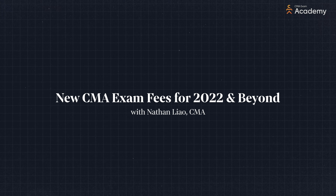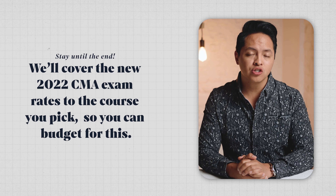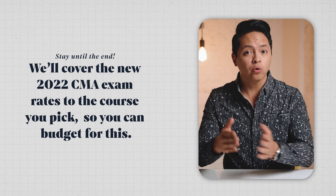I always want people to make decisions with their eyes wide open. And when it comes to the CMA exam, you need to know how much this will cost. So let's talk money today. Paying for the exam is an investment in your future, but just how much of an investment really is it? From the new 2022 CMA exam rates from the IMA to the course you pick, you're going to have to budget for this. I'm Nathan from CMAExamAcademy.com. We help candidates like you pass the CMA exam the first time. There are some fixed and some variable costs for the CMA, so let's start with the costs you will have to pay and which won't change.